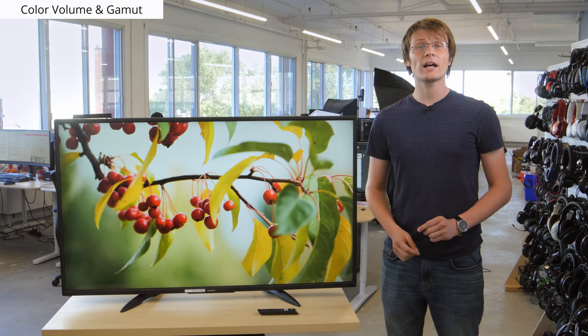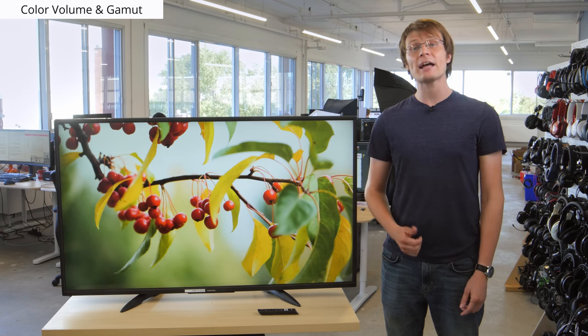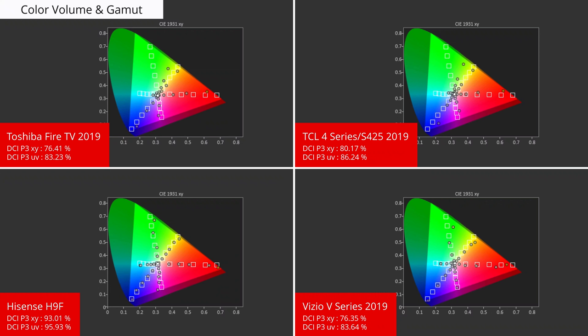A wide color gamut is also important for the best HDR experience, as it allows the TV to take advantage of the wider color spaces in HDR. Like most budget models, the Fire TV can't really produce a wider range of colors. While it can display HDR, saturated scenes end up looking less vivid, just like in regular SDR content. If you care about more saturated colors, then the Hisense H9F with a wider color gamut is a better choice.